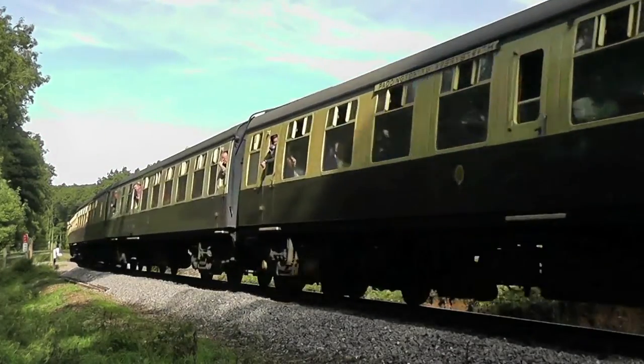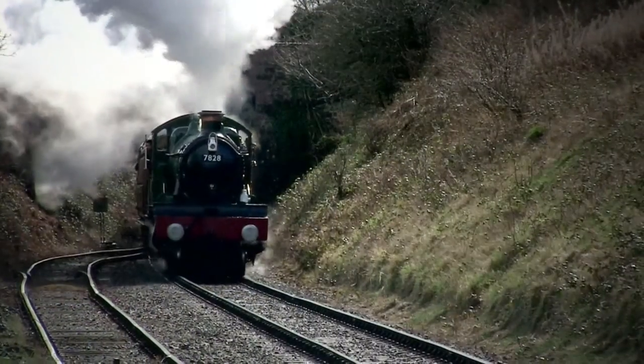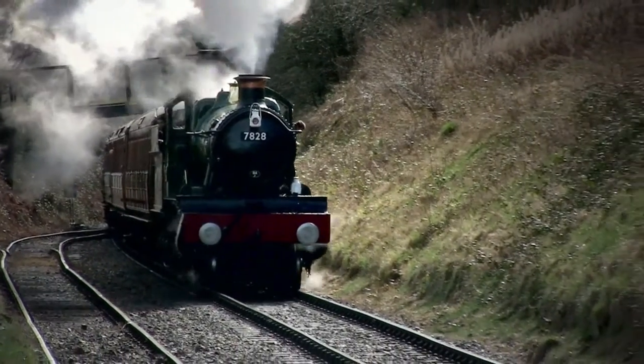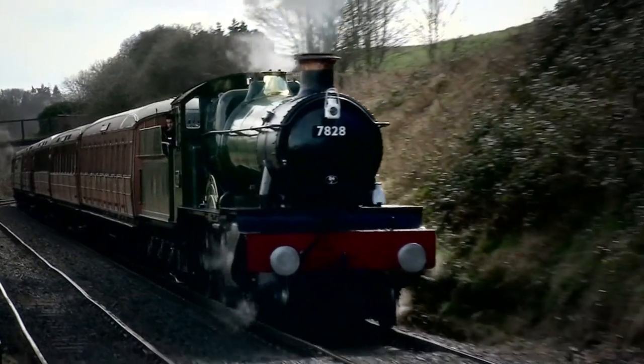They really were streets ahead of the old Dean and Churchwood designs. Compared to the Duke Dogs and other 440s, their tractive effort was approximately 8,000 pounds higher, and with an extra pair of driving wheels, they had no problem getting the extra power down.